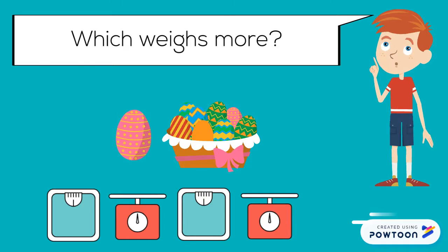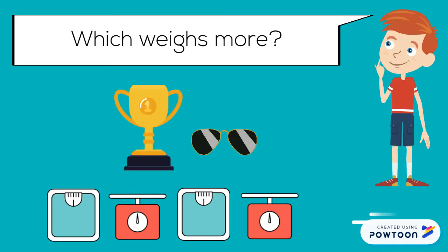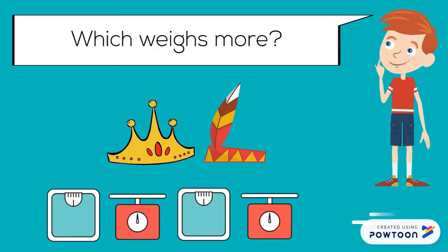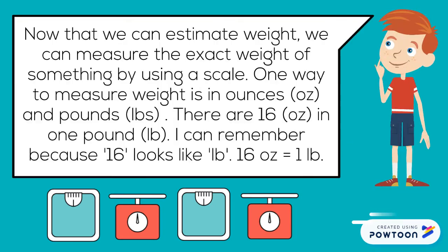Which weighs more? A basket full of eggs weighs more than one egg. Which weighs more? A gold crown weighs more than a feather in a cap.